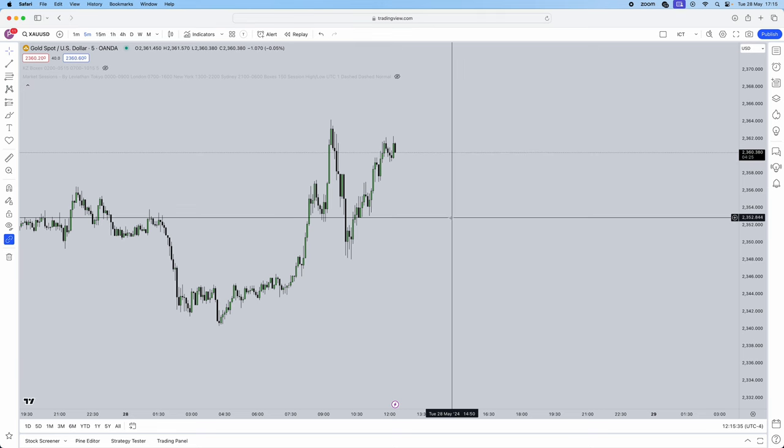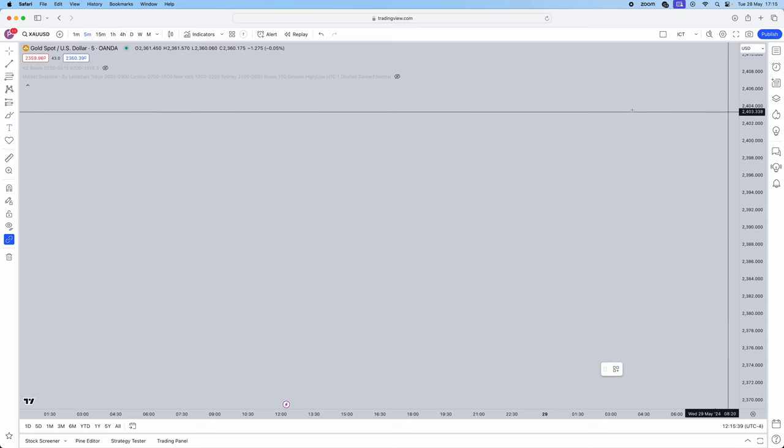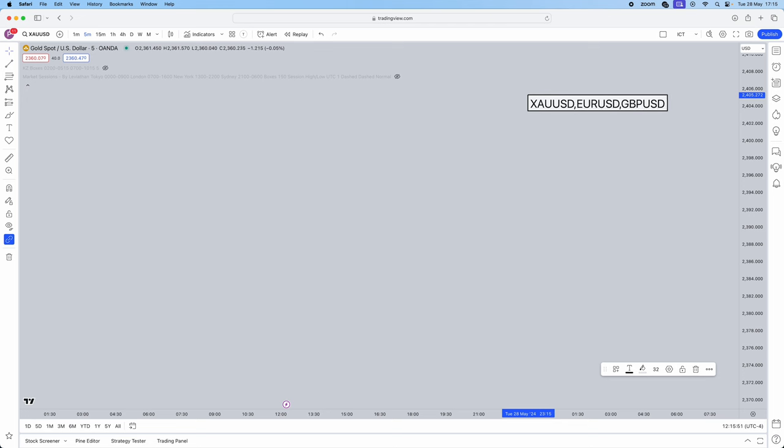First things first — what pairs can this strategy work on? We're going to use this on gold, which is my personal favorite, Euro USD, and GBP USD. We also need to understand the time frames: the 15-minute and the 5-minute time frame.